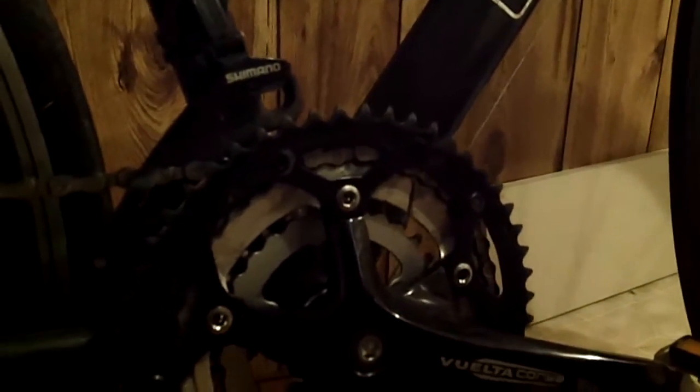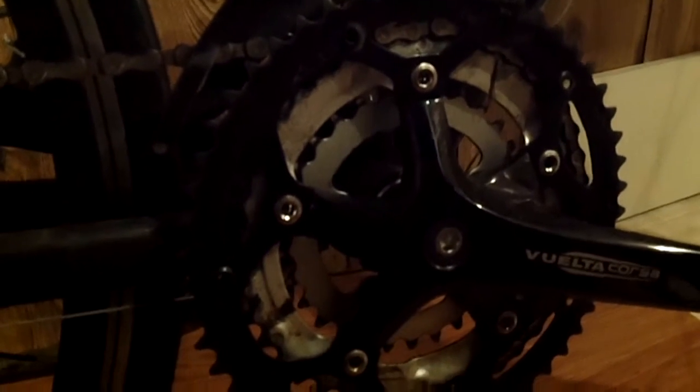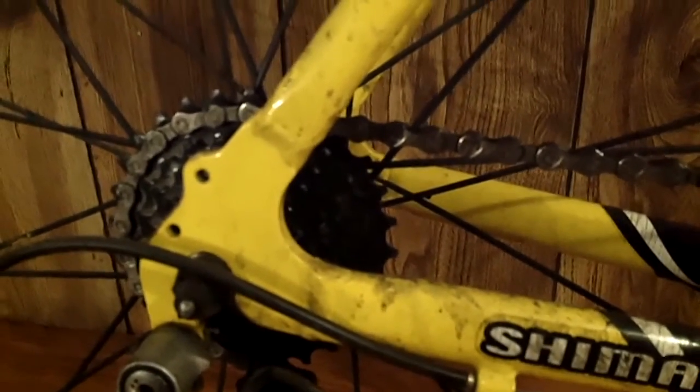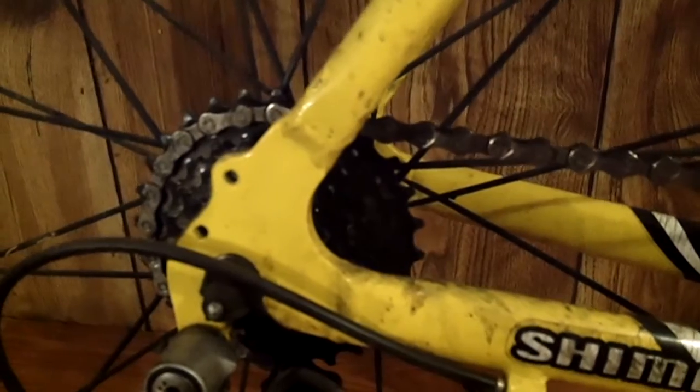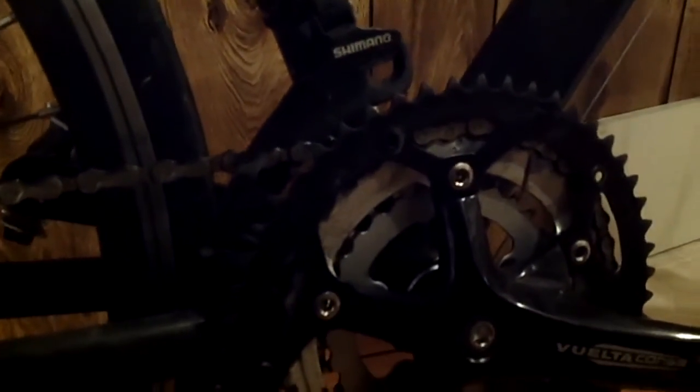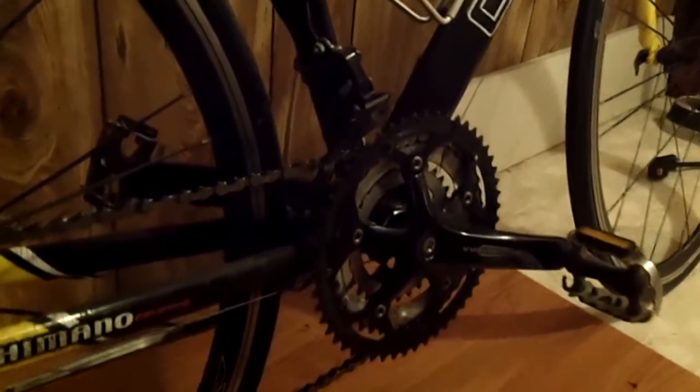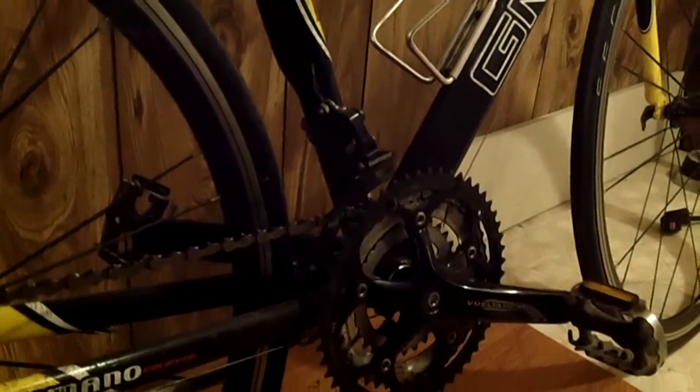With the upgraded crankset, you get better gearing — at least in this case I did. I think this bike is 20, 38, 48 on the front with the stock crankset, and on the back it's 28 to 14. This one is geared 28 to 11 on the back and 32, 42, 52 up front. Changing this out from stock was a really nice upgrade on its own, because the Denali is infamous for being geared like a mountain bike.